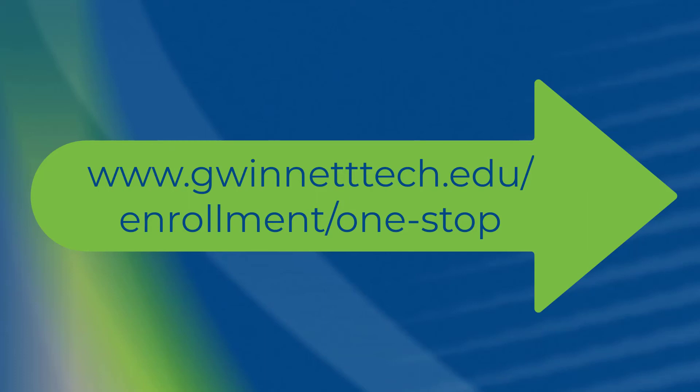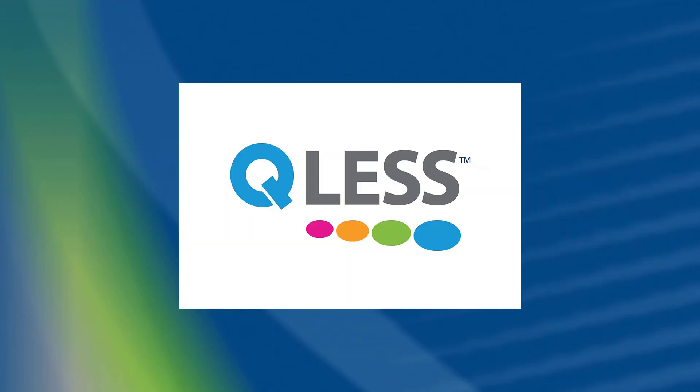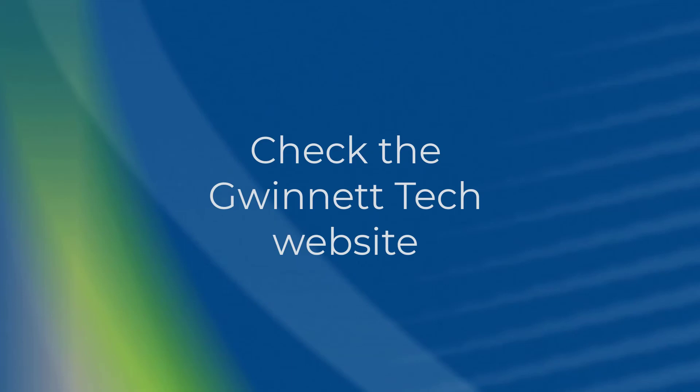Click on the video now to be taken to the One Stop website. The One Stop uses the app QList to manage appointments and wait times. Use QList to schedule an appointment with an enrollment advising team. Before coming to campus to meet with an enrollment advisor, please check the website for information regarding appointment requirements and campus access.